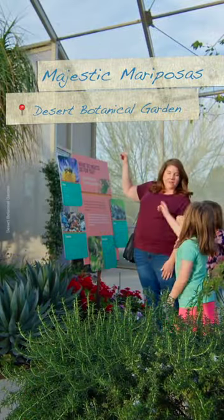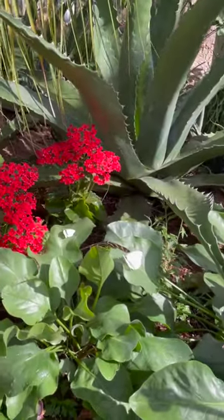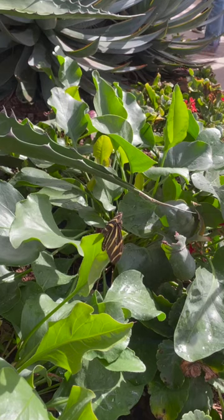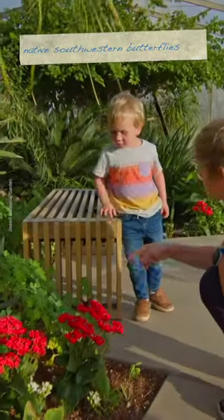This is our Majestics Mariposa exhibit where we exhibit around 1,500 butterflies of the southwest, and guests can see their full life cycle inside of our exhibit, ranging from chrysalis to caterpillar to adult butterflies.